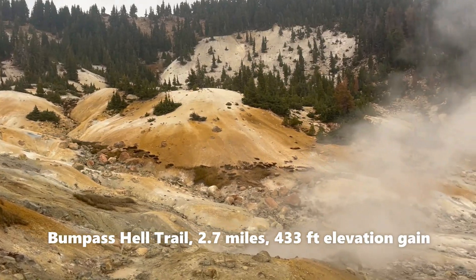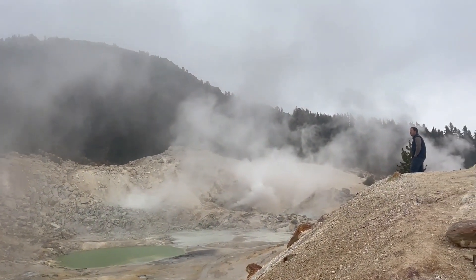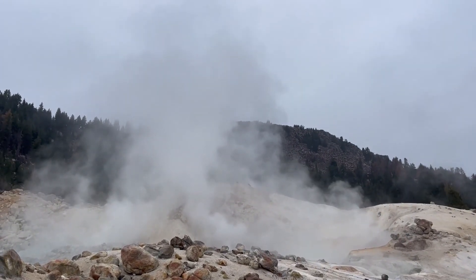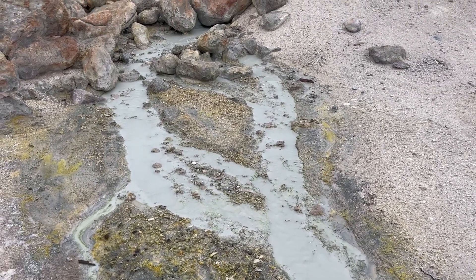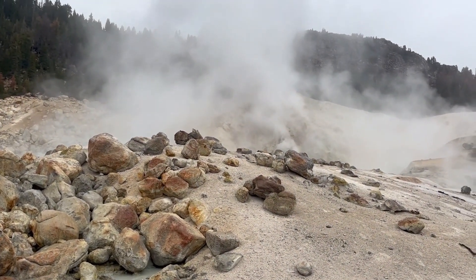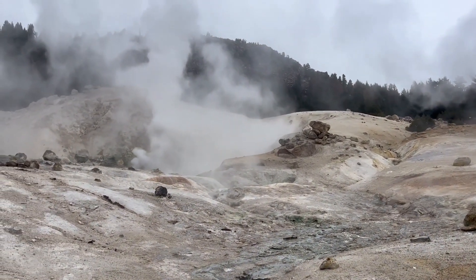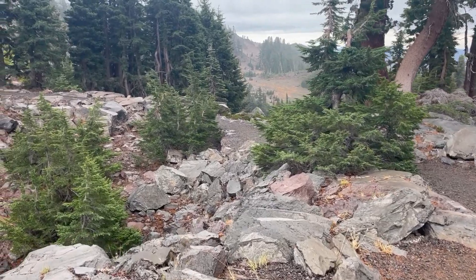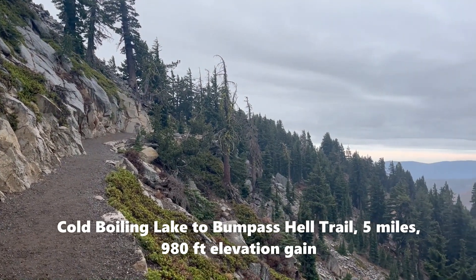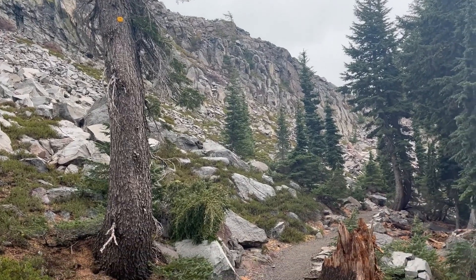Just a reminder — since it's been a while since our last hiking video — you can always download the AllTrails app for more information on any hikes you're interested in, find more hikes, and use a live map to keep you on the trail. I'm not paid or promoted by AllTrails; it's just a site we use that I personally find very helpful. Sadly, no dogs are allowed on any of the trails we took on this trip, so plan ahead for that. If you want a longer hike to Bumpus Hell, you can go Cold Boiling Lake to Bumpus Hell — a 5-mile moderate out-and-back with a 980-foot elevation gain — and no doggies on that one either.